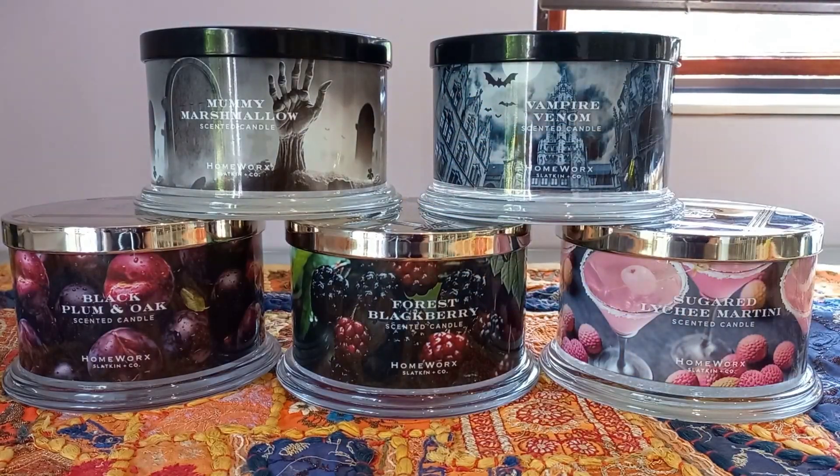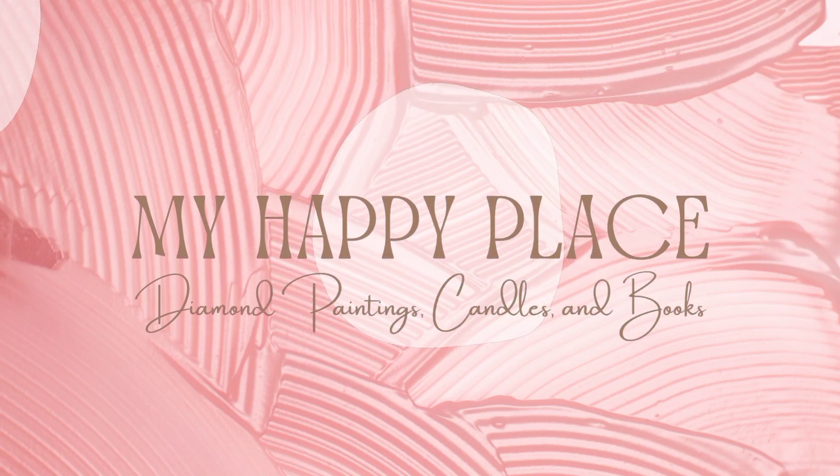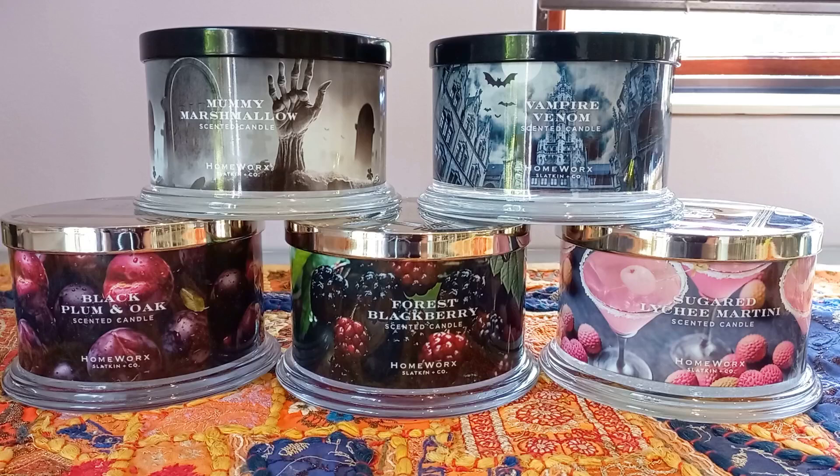Hello, hello gang! Kim here and welcome back to My Happy Place. It's another candle video today, and I am super excited to be filming this one because this is going to be my first ever Homeworks slash Slatkin & Co. haul.